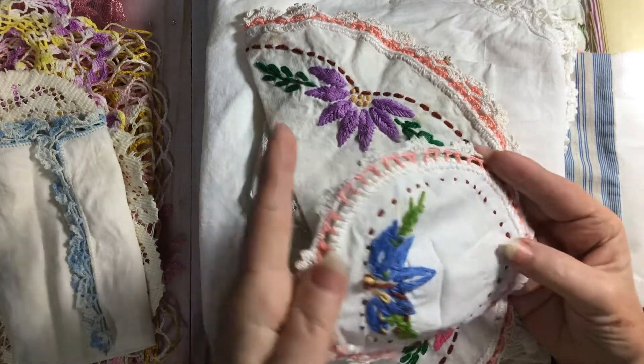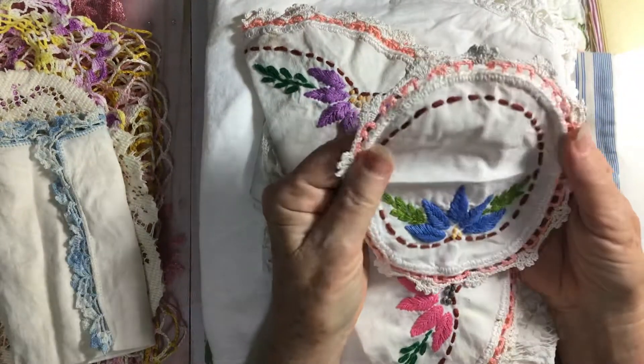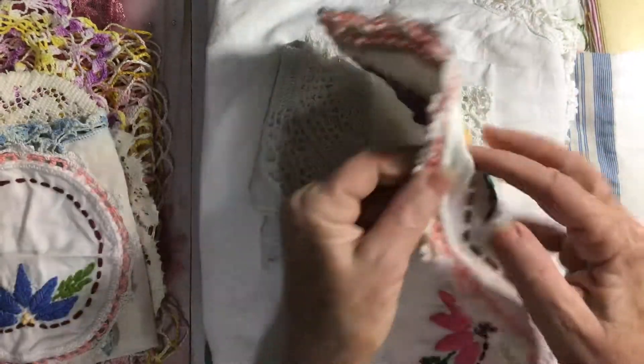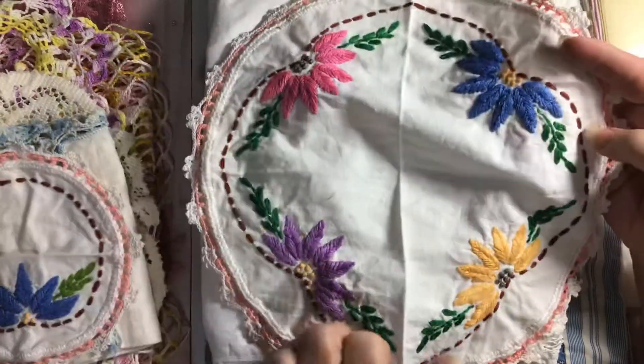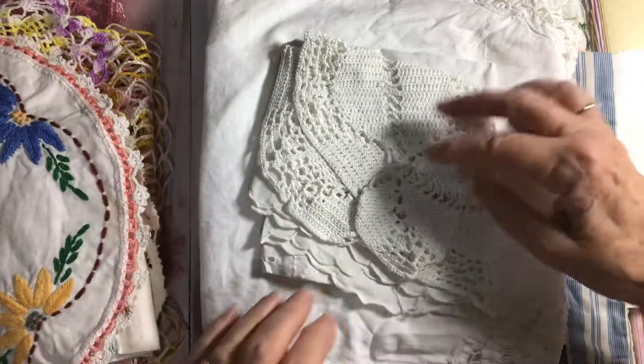You can tell that it's hand-stitched. On the back, somebody hand-stitched this. And then here's another one that is hand-stitched. Aren't those just beautiful? Cheryl, I just can't believe this.